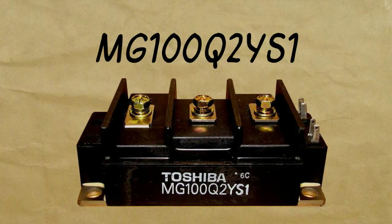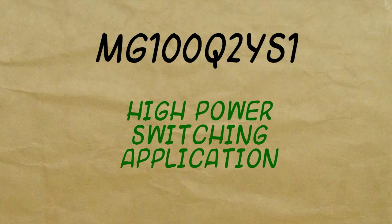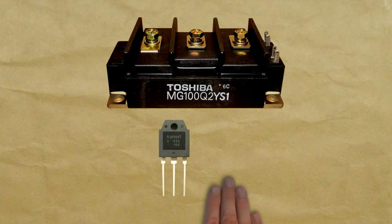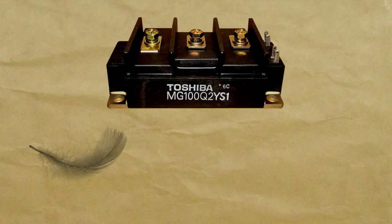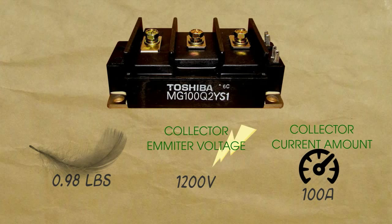MG100Q2YS1 is the best IGBT GTR module to amplify the performance of your high power switching application. Manufactured by Toshiba, MG100Q2YS1 is a silicon N-channel IGBT that weighs 0.98 pounds, with a collector-emitter voltage of 1200 volts and a collector current of 100 amps.